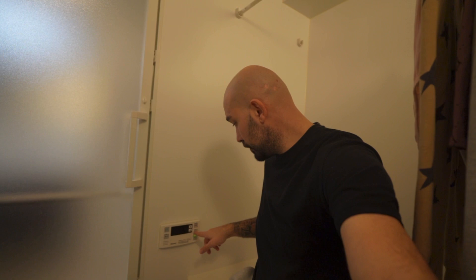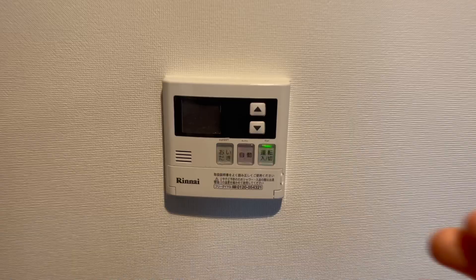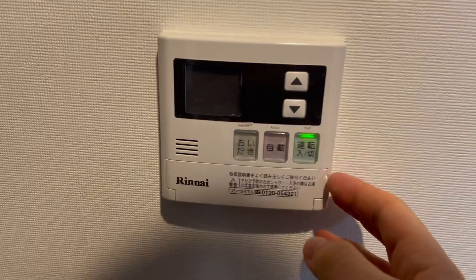With the push of a button I can fill up the water, and I can also select exactly the temperature I want. The same control exists in the kitchen, so you can fill up the bath right from the kitchen — so when you get to the bathroom, the hot water is already ready. It's a pretty cool feature.